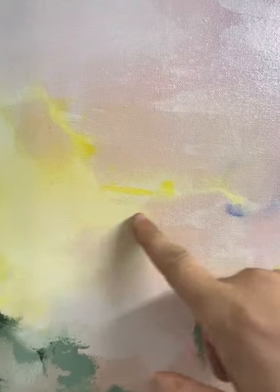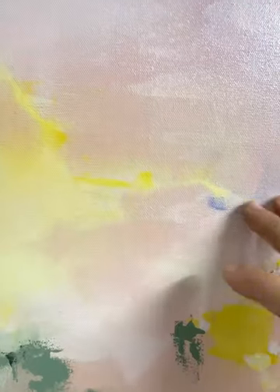Look at this — don't tell me this is not like a sunset in the Caribbean, with the yellow from the sun and the pinks reflected on the sea.